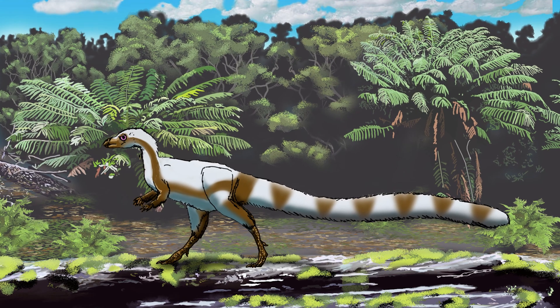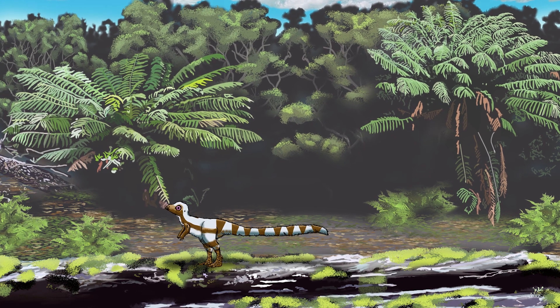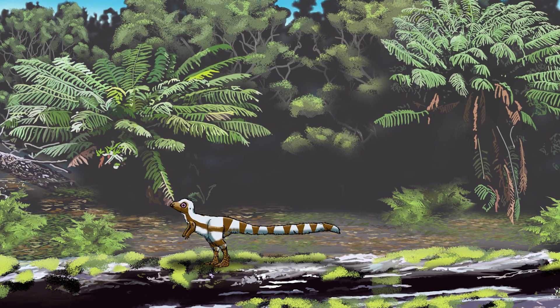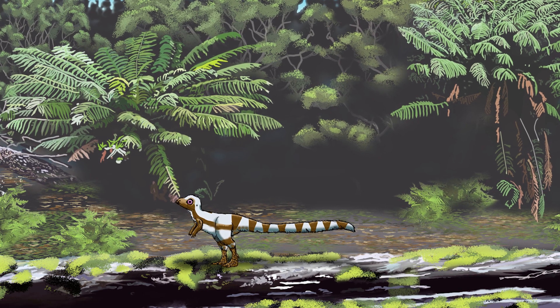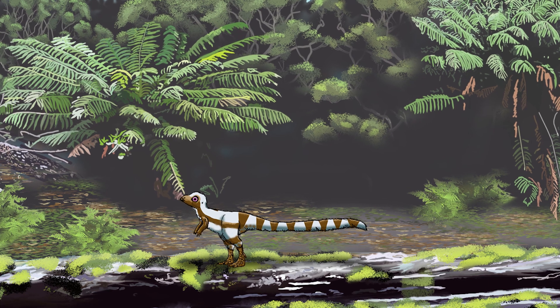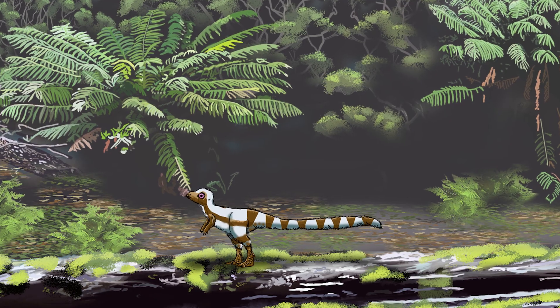However, all these unique features could just point to Leaellynasaura being a juvenile specimen. In nature, juveniles often have big eyes in proportion to the size of their heads, and as they grow up into adults, their heads become bigger and their eyes appear more normal-sized. So for Leaellynasaura, this could have just been the same phenomenon. Perhaps these large eyes weren't an adaptation for seeing in the dark at all — they could have just belonged to a juvenile specimen.